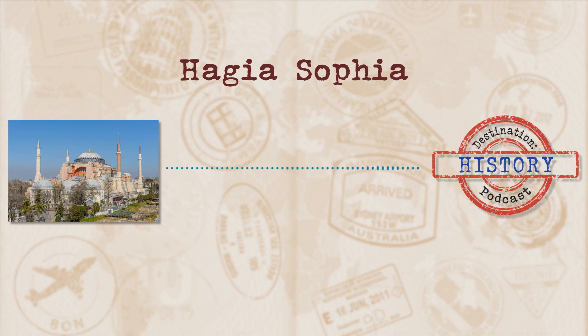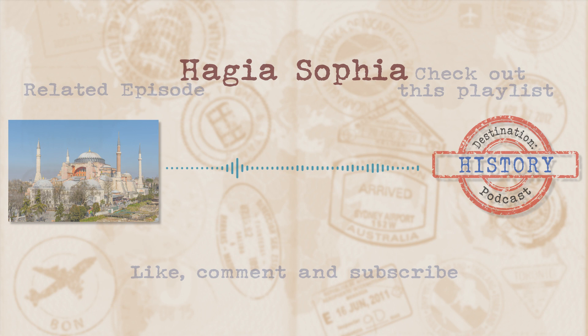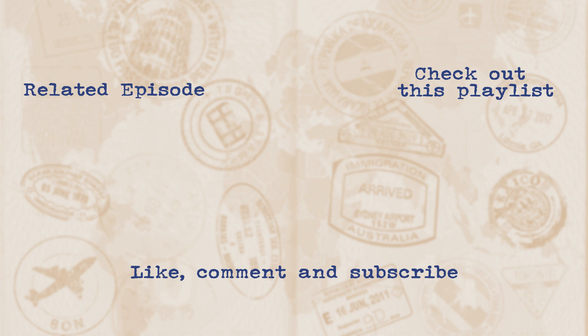If you had fun and feel as if you learnt something, give us a subscribe and a review. You can find us by searching Destination History on all your major social media platforms, podcast providers, and Google. When you subscribe, you'll get an update for any new episodes coming your way. All links spoken about, images, resources used, and way more can be found on our website at destinationhistorypod.com. And if you have a building, place, or area of significance that you would like to learn more about, shoot through an email or a message and I'll see if I can cover it in its very own episode here on Destination History. See you next episode.